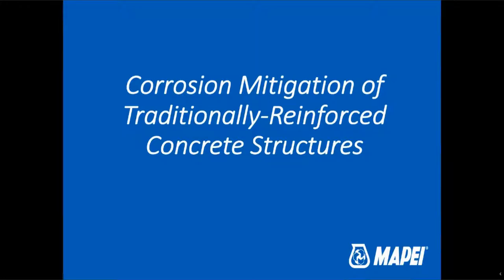All right. Thank you. And good afternoon, everyone. I guess good morning if you're on the West Coast. I certainly thank you for taking some time out of your day to learn about corrosion this afternoon. We are going to be talking about corrosion mitigation of concrete structures — that is today's topic.